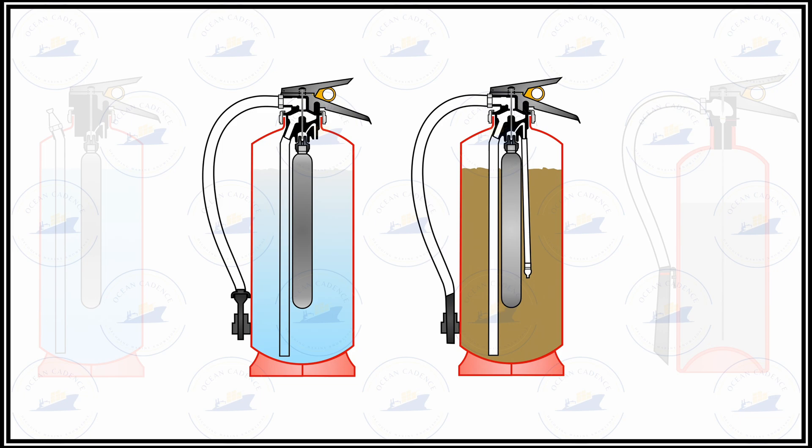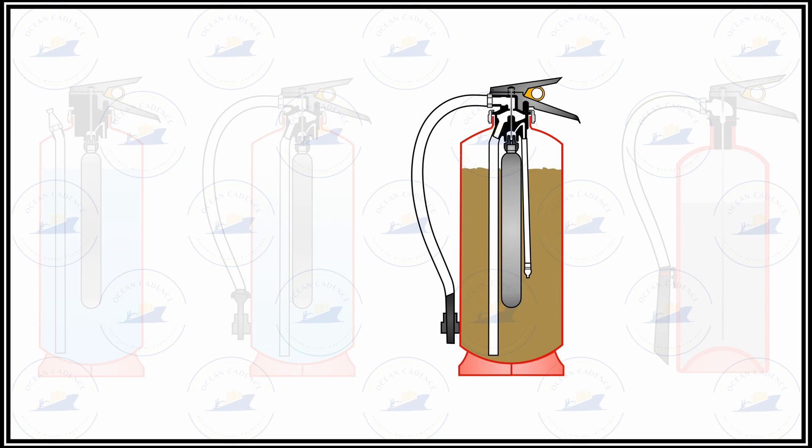After removing this unit, the propellant cartridge has to be checked and then replaced, and the condition inside has to be checked. Specifically for a DCP type extinguisher, the caking of the powder has to be checked, and with regards to the manufacturer's validity on the powder, it has to be checked and replaced to ensure adequate quality.